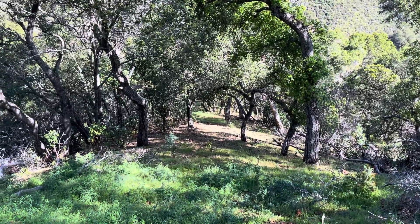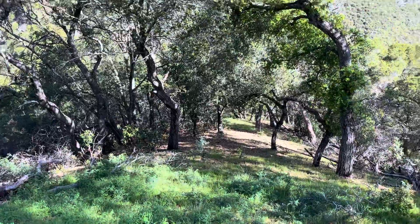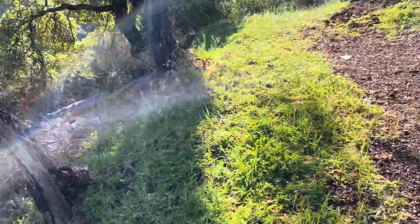This is the lower portion of the property. If you go down there, the spring will be out there. A nice little mountain view. I'm gonna do the walk back up towards the house.